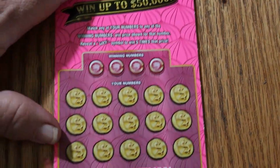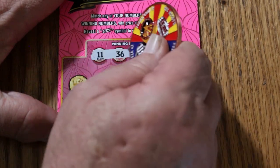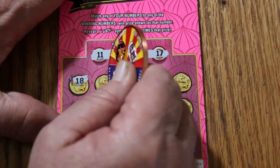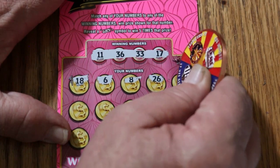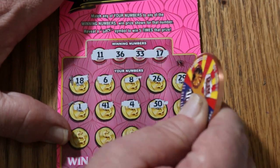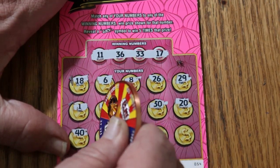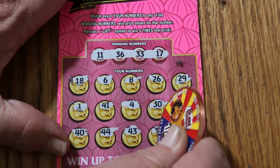Ticket 54. Winning numbers: 11, 36, 33, and 17. Scratching: 18, 6, 8, 26, 29, 1, 41, 4, 30, 20, 40, 44, 43, 32, 32, 14. And nothing.